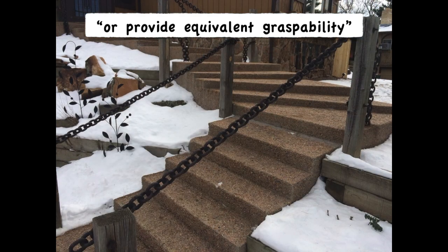What about this weird welded chain handrail I came across? There is some crazy stuff out there, and I'm glad I wasn't in a position to have to make any inspection of these handrails.